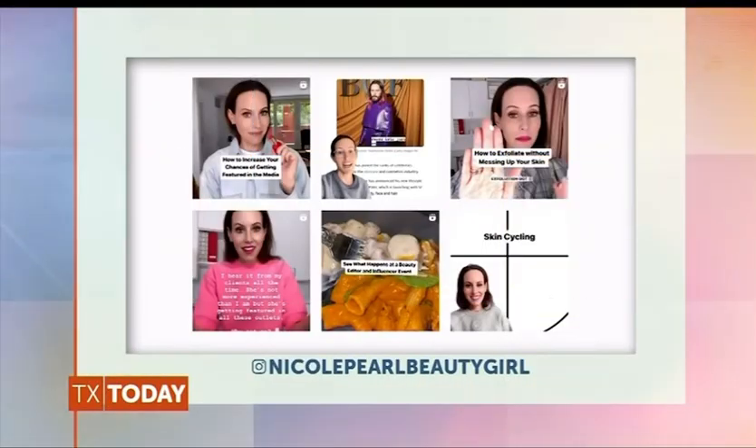Nicole, it is so good to see you — thank you for all these great suggestions. Thanks for having me. For links to all the items on the show today, visit our website, NBCDFW.com forward slash Texas Today. And for more beauty products that give back, you can follow Nicole on Instagram at Nicole Pearl Beauty Girl.